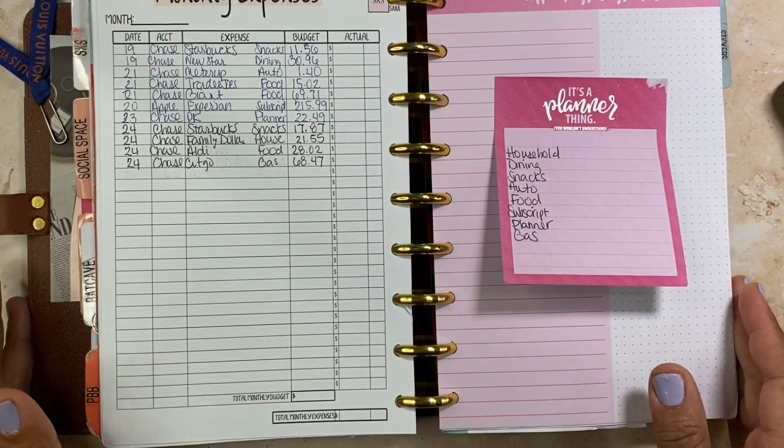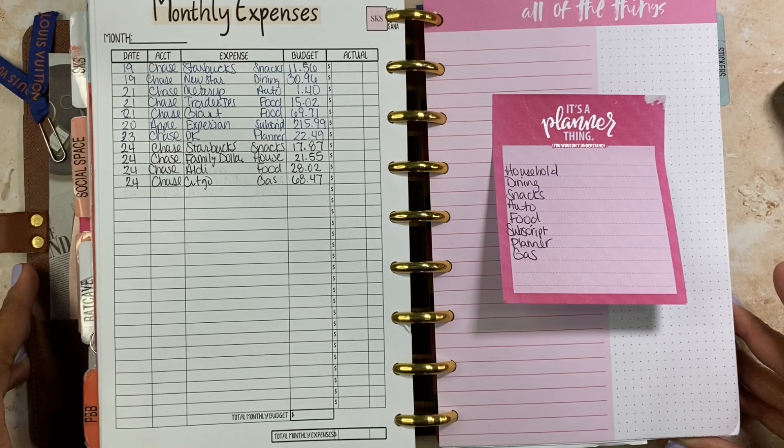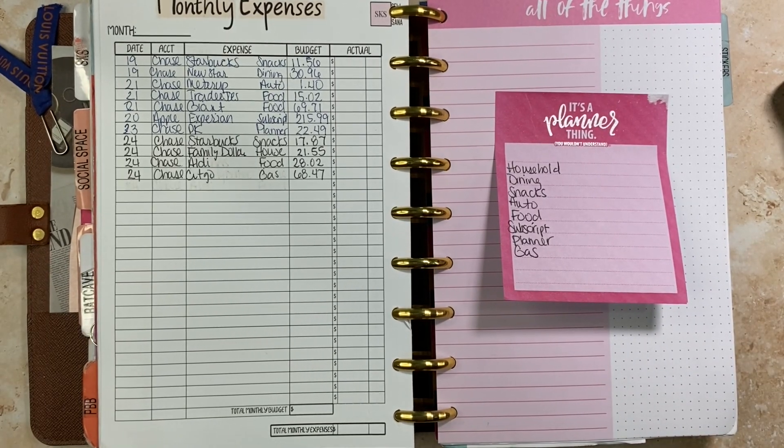Hey everyone, welcome back to my channel. It's your girl Sanaa — All Dolled Up by Sanaa, so Crafty Sanaa. I'm back with another video, and yes, I am here to cash out my weekly expenses for the 18th through the 24th. I think I went over budget just a little, but hey, it happens — for me it's always happening.